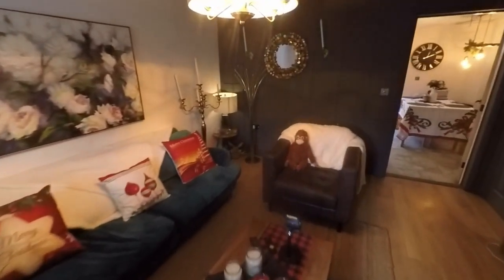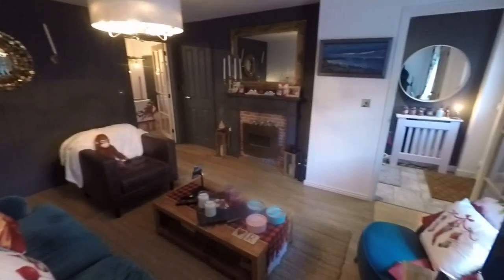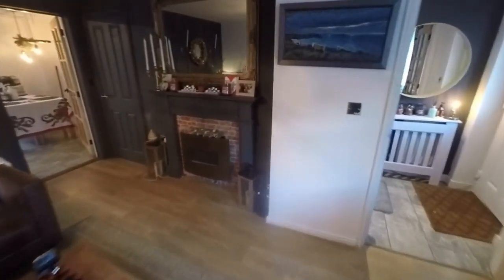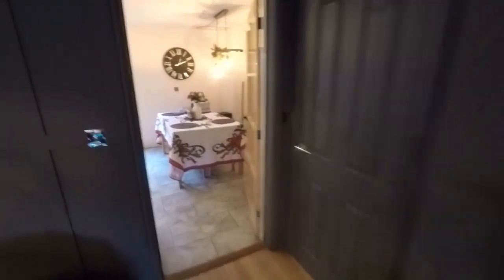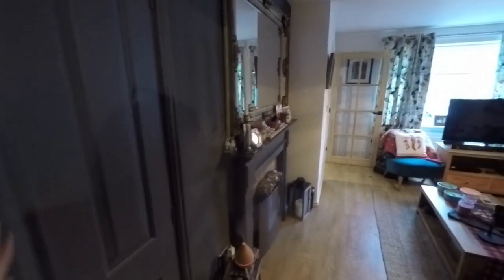Spacious living room here — a good size space with a feature fireplace. There's also access to a large storage cupboard which goes underneath the stairs.